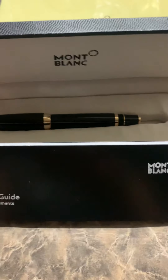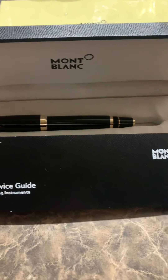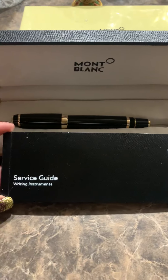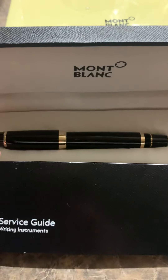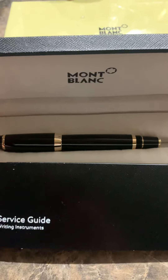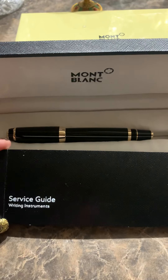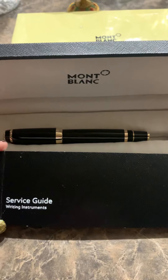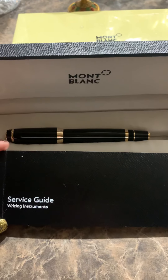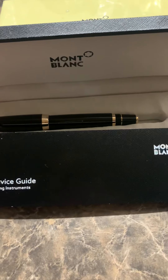I recently purchased this pen, and when I was looking and searching on eBay and Amazon and other websites, I saw this — it looked nothing like what you see in this video. I saw a nice pen, supposed to be a Starwalker Midnight Montblanc pen, and the price was incredibly cheap — over $100.